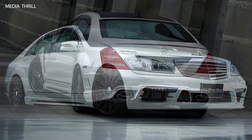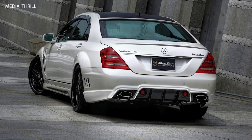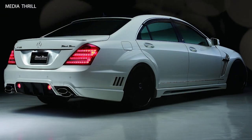Front Grill: It typically features a distinctive front grill design with mesh inserts and the WALD logo, adding to the sedan's unique look.